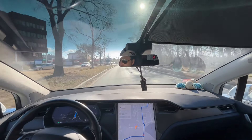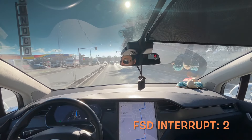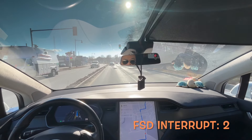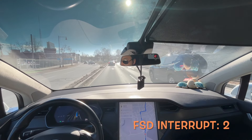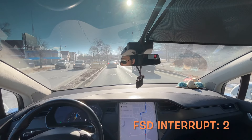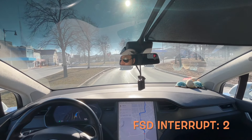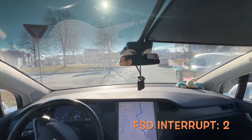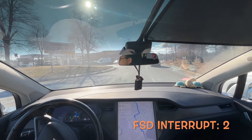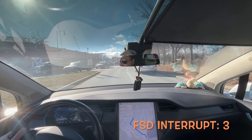I re-engaged the FSD and it starts driving on this road. There's another roundabout — let's see how it handles this one. It's a similar situation, more open. Okay, it's waiting, but there are no cars. Oh god — wow, I have to interrupt the FSD again.